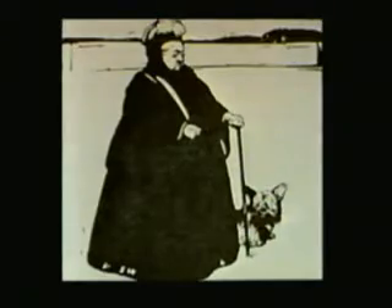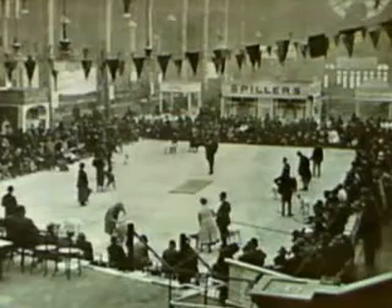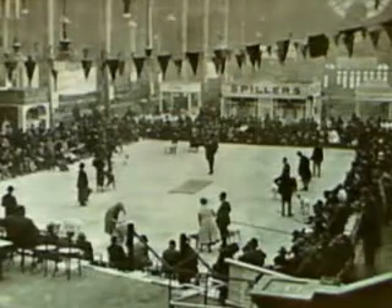By the turn of the century, the Skye was the most widely known of all terrier breeds and began appearing in American show rings in great numbers.